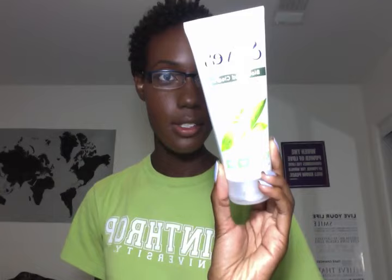I also picked up the St. Ives Blackhead Clearing Green Tea Scrub. I like this one too — I like the way it smells. This one is a deep exfoliating and the Apricot Scrub is moderate, so I'll probably alternate between the two. Right now my skin's looking fairly decent — I do have one pimple, but that's because that time of the month is coming soon.